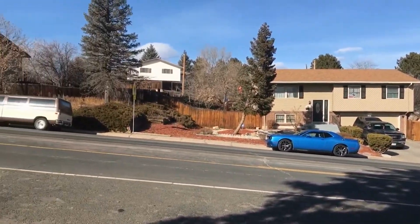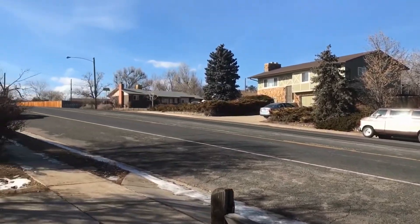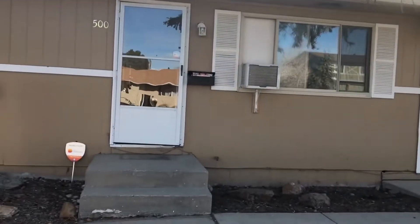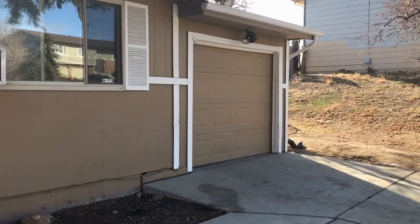As you can see I am panning the area so you can get a look at the neighborhood here. This is a three bedroom, one bathroom ranch. It does have a one car attached garage.